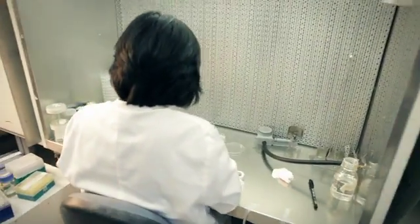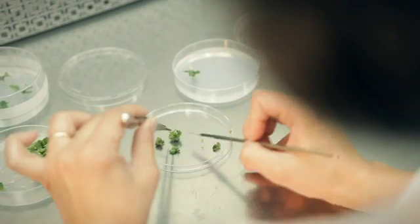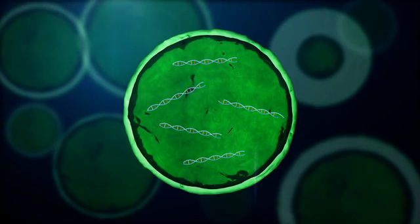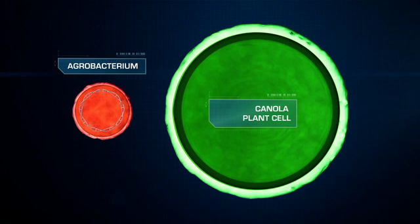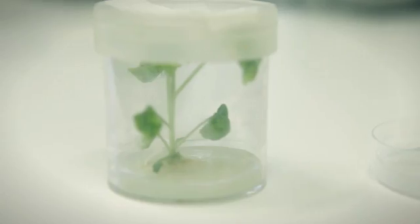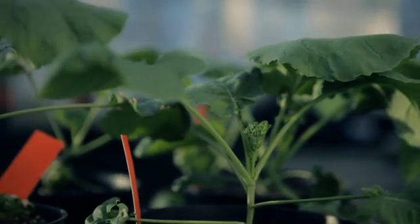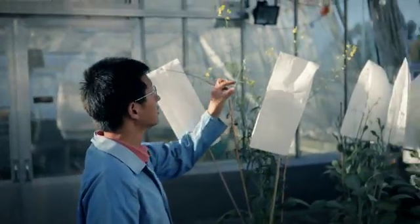CSIRO scientists are using advanced genetic technologies to transfer the genes that make long-chain omega-3 oils from ocean-based microalgae to land-based canola plants. Unlike canola, microalgae contain all the genes needed to make DHA. CSIRO scientists have isolated an optimum set of genes from microalgae that make omega-3 DHA. The microalgae genes are transferred into canola plant cells using a bacterium called agrobacterium, which uses a natural process to transfer genes to plant cells. Cells receiving the microalgae genes then divide and develop into a small shoot, and finally a whole plant, similar to how you can take a cutting from an adult plant and regenerate it into a new plant. The genetically modified canola plants are tested thoroughly over a number of generations to ensure that the plant is making DHA.